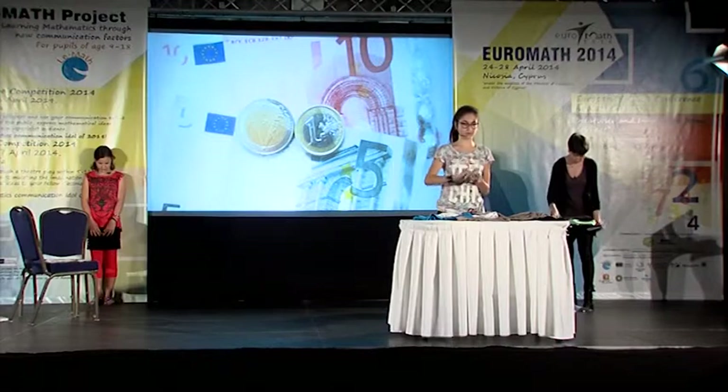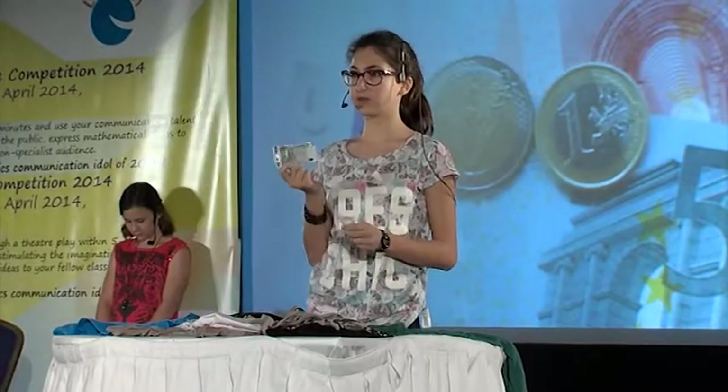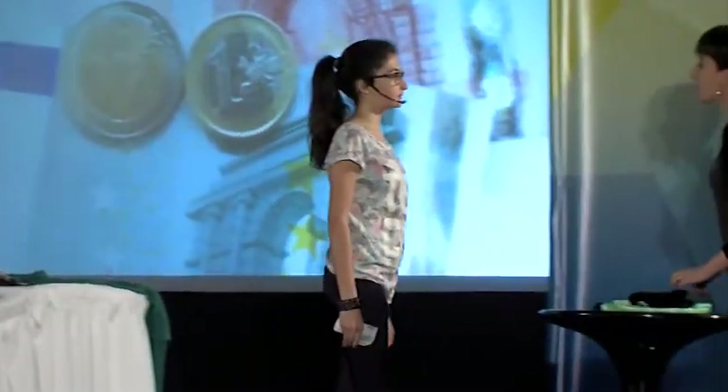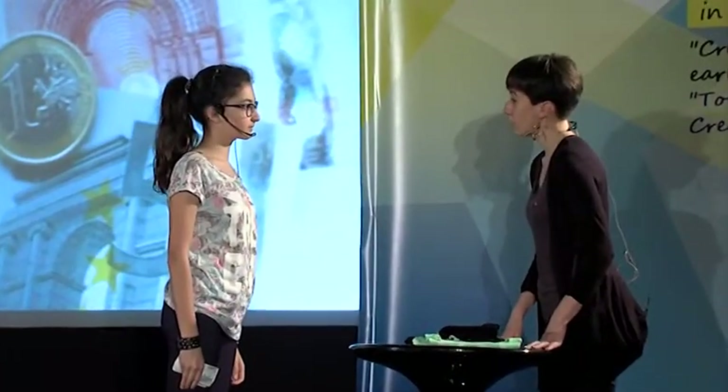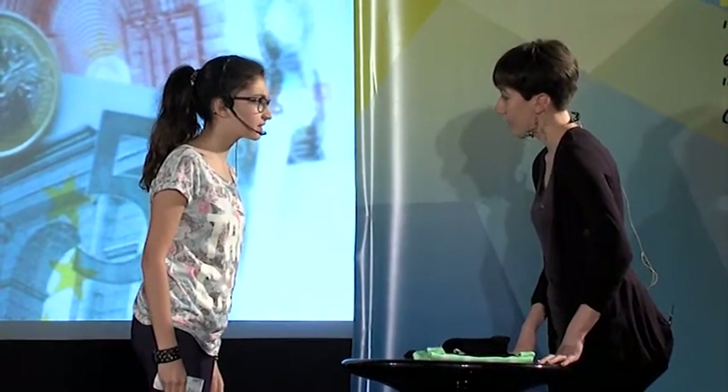One euro plus two euros, three euros. Plus five euros, eight euros. Plus ten euros, eighteen euros. So, the t-shirt costs 20 euros. With 5% off, this makes 19 euros. Sorry, madam — 19 euros.